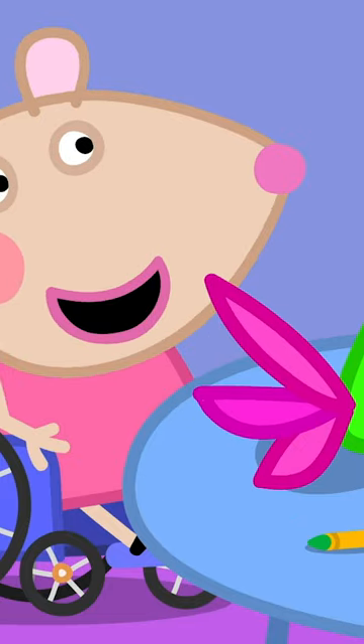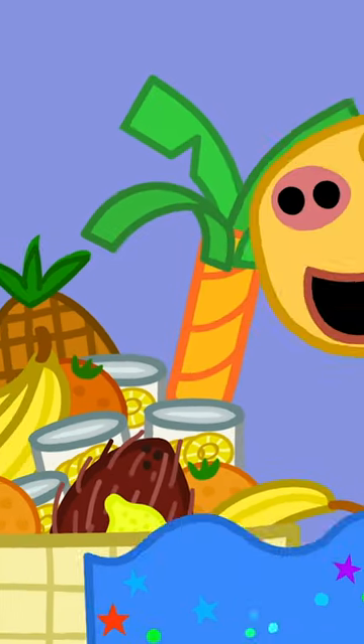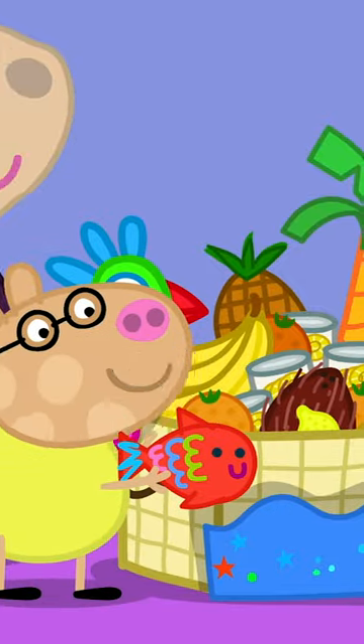I am making a parrot. Wonderful. It will look good just here. I've made the sea. And I've made a tropical fish.